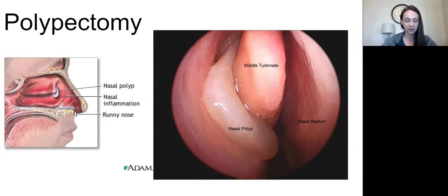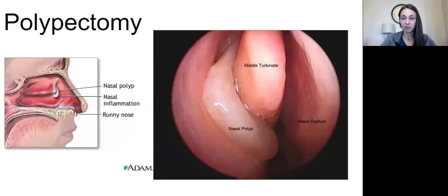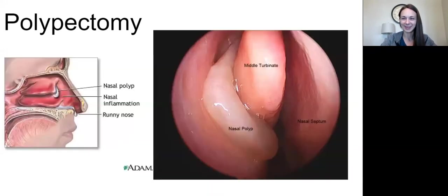The next section goes into FESS. The microdebrider case going up the nose is endoscopic sinus surgery — it's called FESS when it's functional endoscopic sinus surgery. If they're navigating they'll probably call it FESS. You'll see some of these cases on the OR board as a combination — FESS with polypectomy, or FESS with turbinectomy.